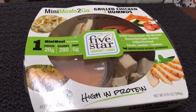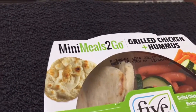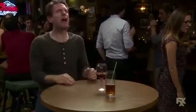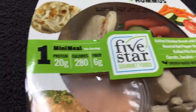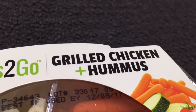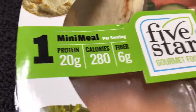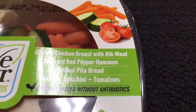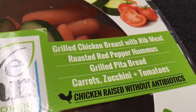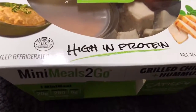Ryan here for sillyreviews.com. Today we've got Mini Meals to Go — this is a five-star gourmet food. You get one mini meal per serving. This is the grilled chicken and hummus variety: 20 grams of protein, 280 calories, 6 grams of fiber. Grilled chicken breasts with rib meat, hummus, pita bread, carrots, zucchini, and tomatoes — high in protein.